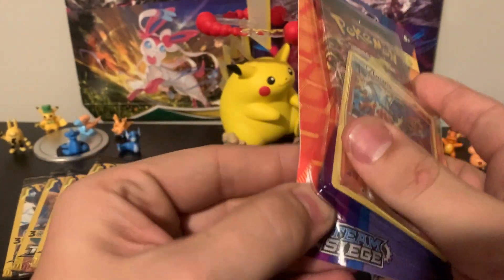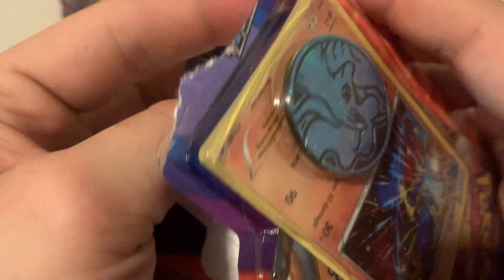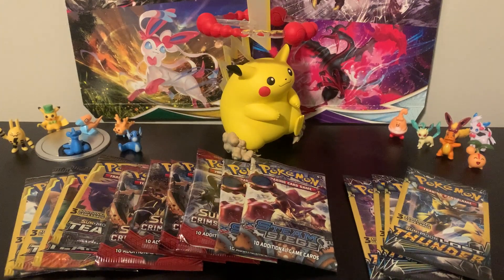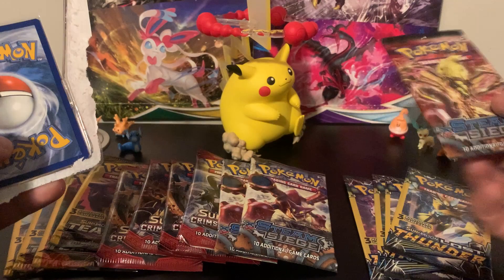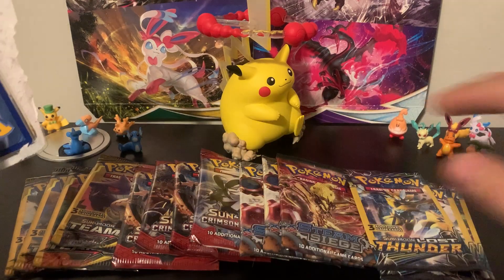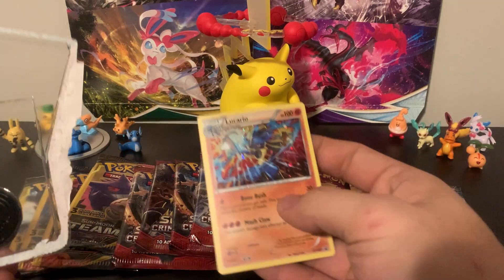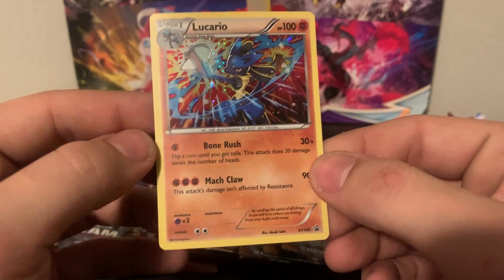Now we have one of those promo cards. Let's go ahead and tear this guy open. These things were all kind of a pain to open, though a lot of the new ones feel right from the cardboard and don't give you as much of a fight. With the promo card, I don't want to bend or damage it. There's the pack. Let's take a look at this Lucario card - oh, that fell out nicely. The Lucario card looks good!